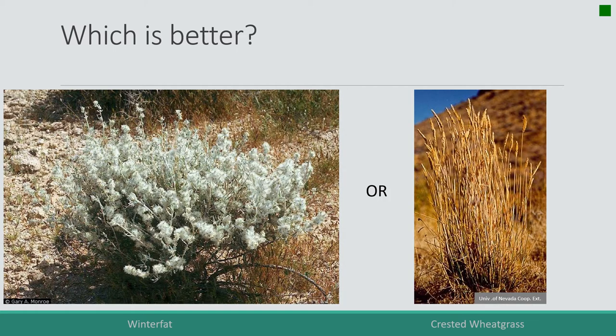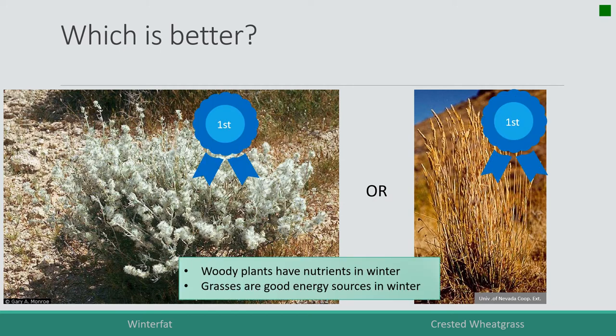Now we have winter fat and crested wheatgrass — which is better in winter? That's a trick question because they're both good. Woody plants are very important for nutrients in winter because their live stems above the soil have enzymes, minerals, and cell contents. Grasses are very important for winter energy sources — that standing spaghetti goes into the rumen, and microbes in ruminants and horses can turn those stems into energy.